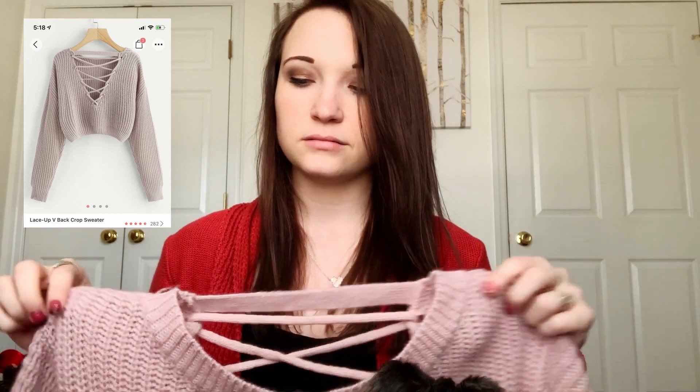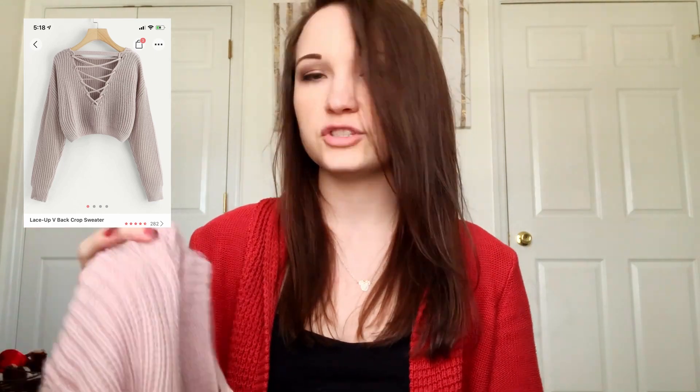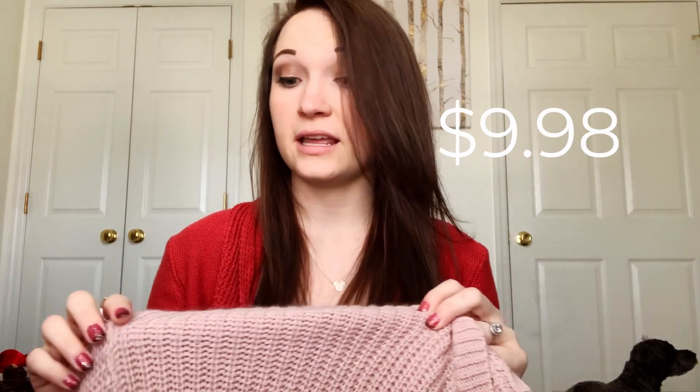The first thing I got is this pink — like blush color — sweater type thing. I'll put the price up here for you to see. The quality of it is actually really good; I think it's nice and soft with good thickness. Very cute, and it has a cute back detail.